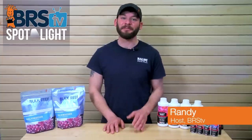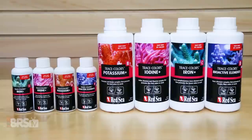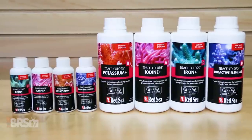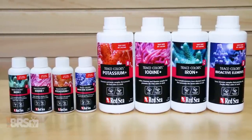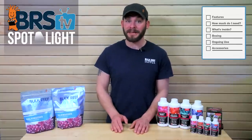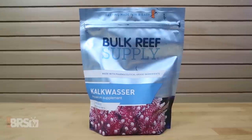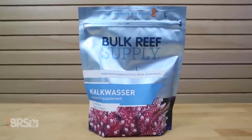Hi guys, I'm Randy and today on BRS TV we're showing you how to step up your kalkwasser dosing game by adding Red Sea Trace Colors minor and trace element solutions to your tank supplementation approach. Today we'll discuss what the Red Sea Trace Colors program is and show you how to couple it with your kalkwasser dosing based on how much fully saturated kalk you dose to your tank.